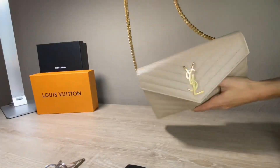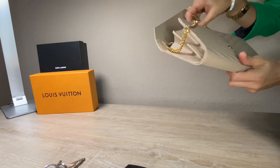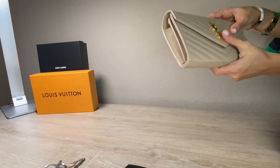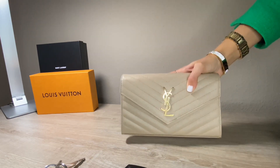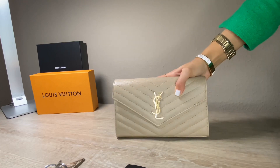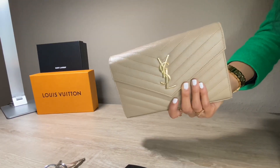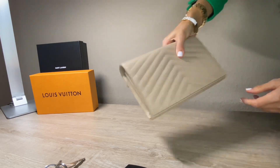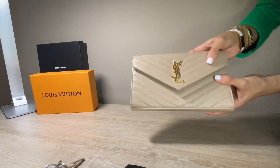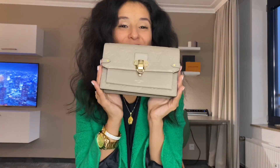You can remove this lovely chain, so you would have a clutch for the evening. And as well for the day, you can remove it and have a regular nice clutch which looks super elegant. It is made in Italy of course. So this is the one from Yves Saint Laurent — a really lovely and nice bag. The price is 1,100 euros.